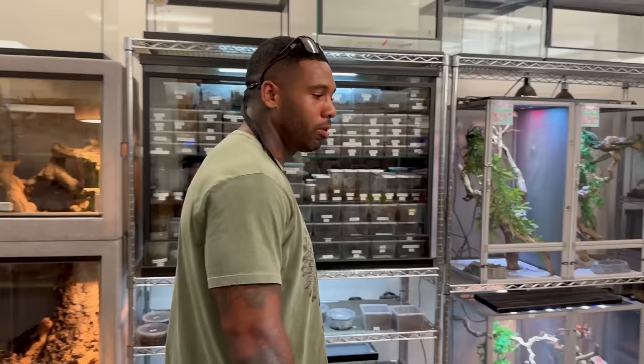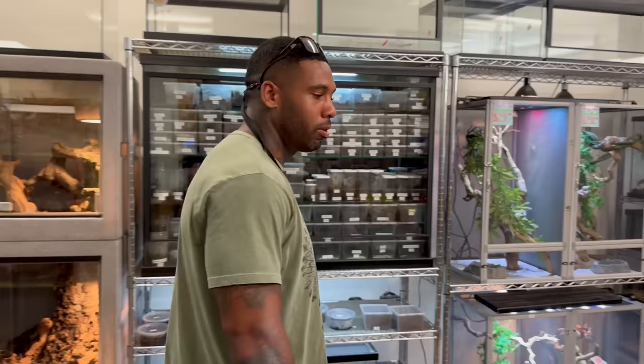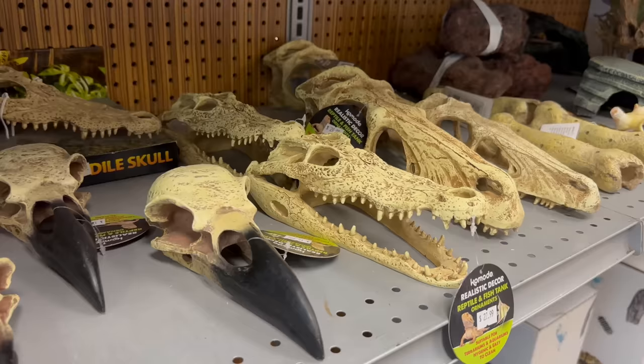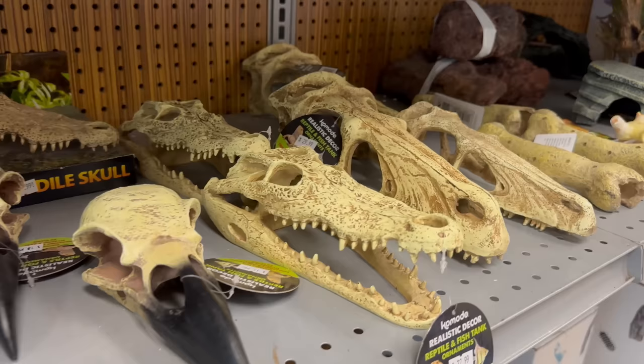They've got a little refrigerator over here too. Look at all the reptile hides — your animals need a space to hide to feel safe and comfortable. When shopping for new pets, make sure you've got branches, hides, big enough water bowls, different lighting systems, UVA and UVB. Some animals like carpet substrate, but to each his own. They have water bowls in all sizes and cool skull decorations for your habitat.